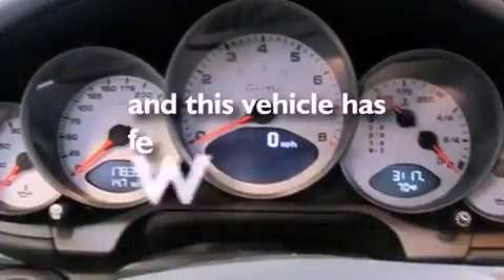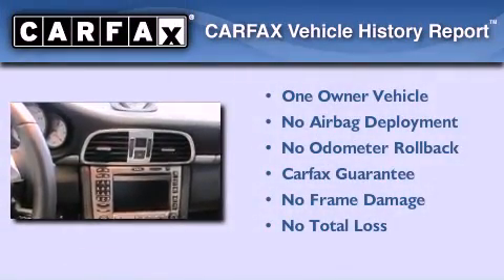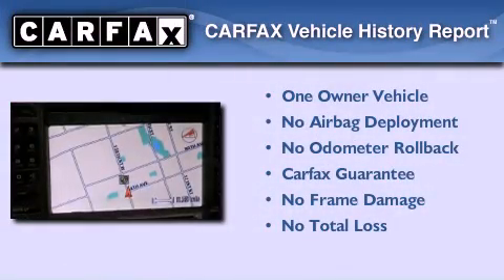This vehicle has fewer than 18,000 miles on the odometer. This car has had only one owner, and it qualifies for the Carfax buyback guarantee.